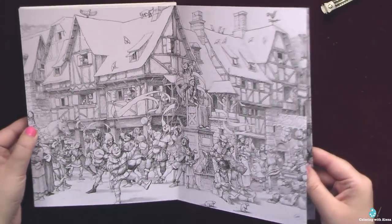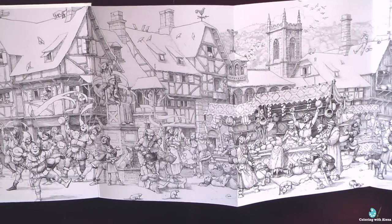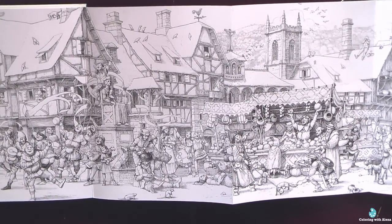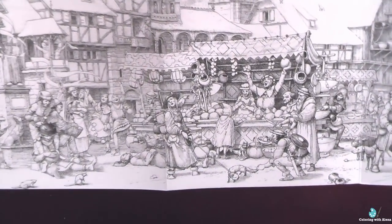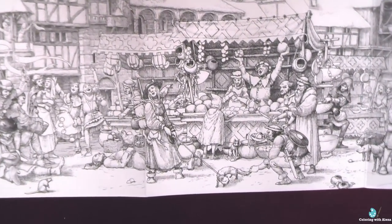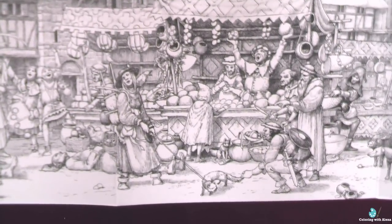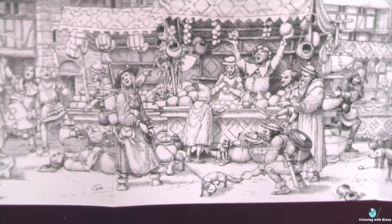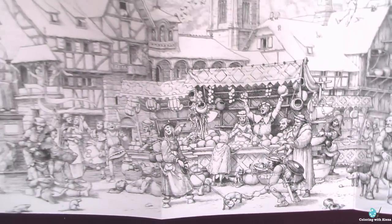I wish that Levy Pinfeld would create another coloring book, because this is definitely an amazing artist. His style also reminds me a little of Tamislav Tomic. Just look at this cute market scene — so many amazing details here.